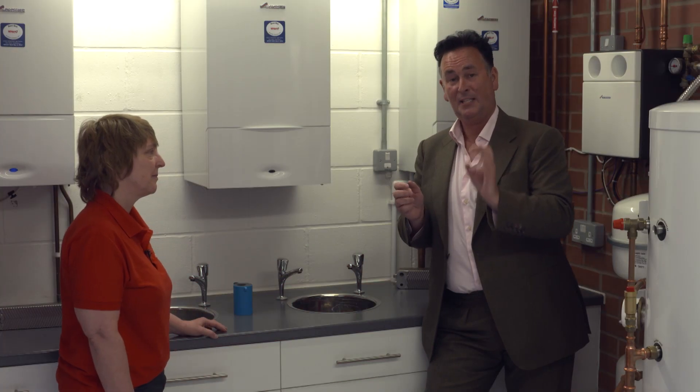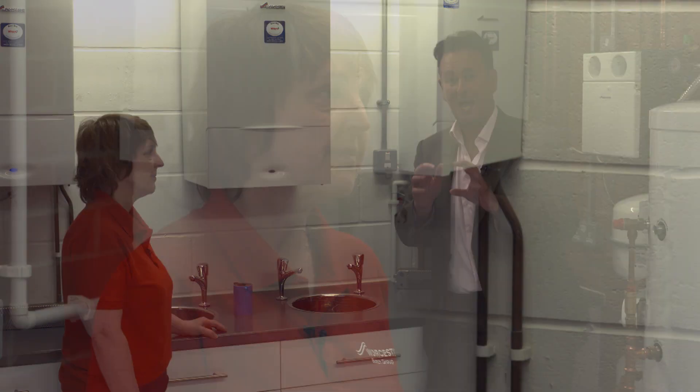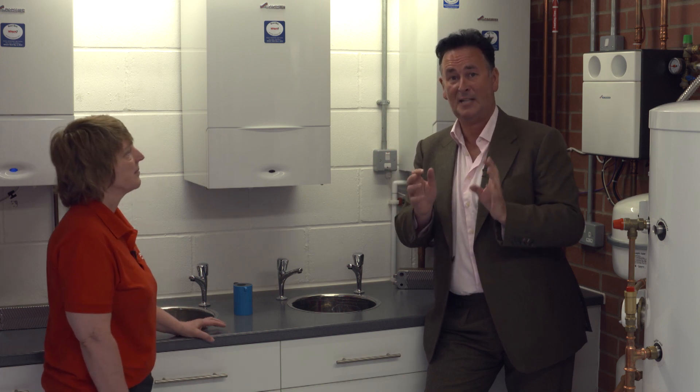I have Lyn here with me from the technical department. The purpose of this video is for you as the consumer to help you choose the right combination boiler for your property. There are loads of myths associated with choosing the right boiler and we're going to try and make it really clear to help you understand what is the right boiler for you — and it all comes down to flow rate.